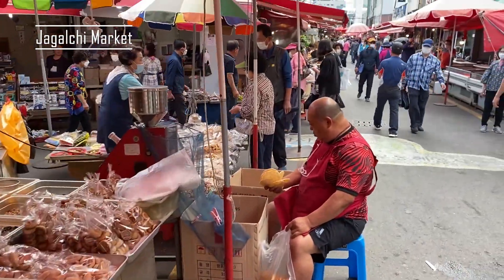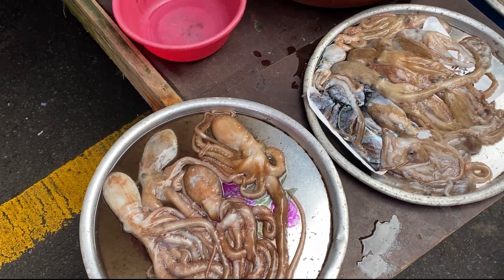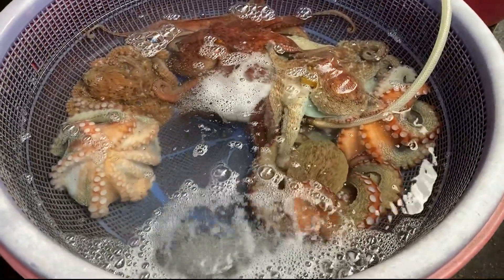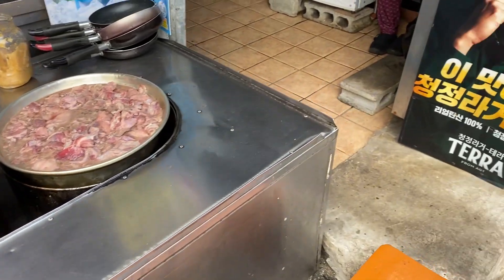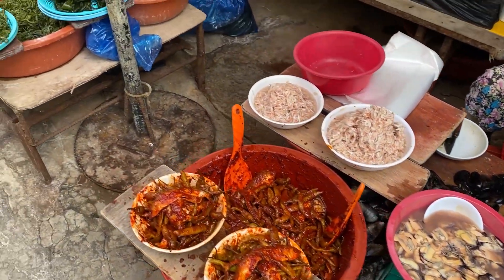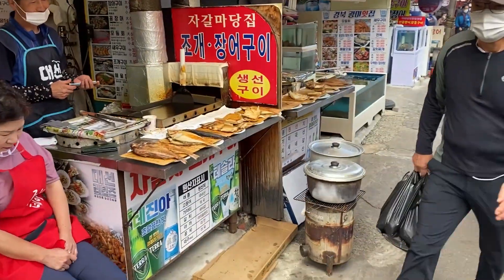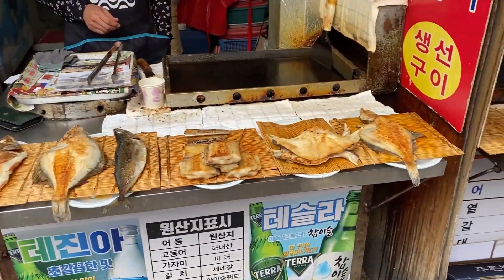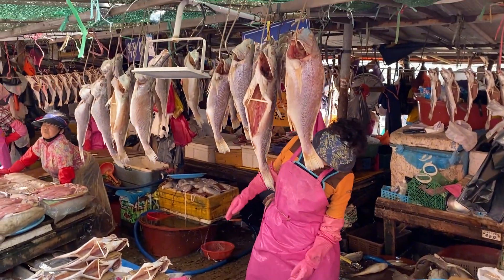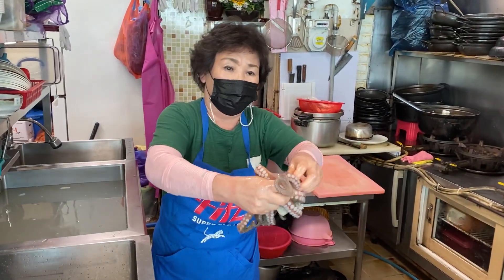This is Jagalchi Market, which is the biggest fish market in South Korea. I was surprised by how many species of fish there were that I have never seen in my life — octopus, and this weird fish. The variety was incredible. Here we asked this lady to cook an octopus for us; the octopus was still alive and then she cooked it for us.